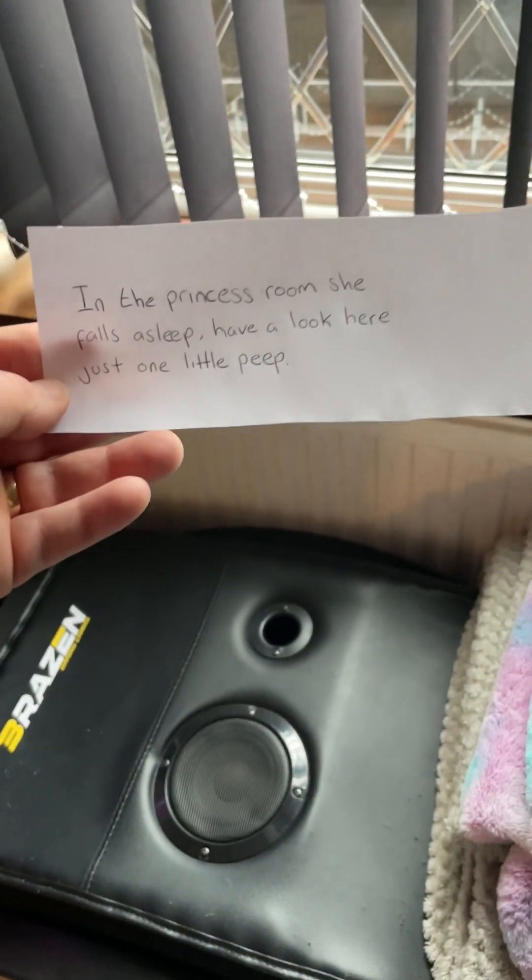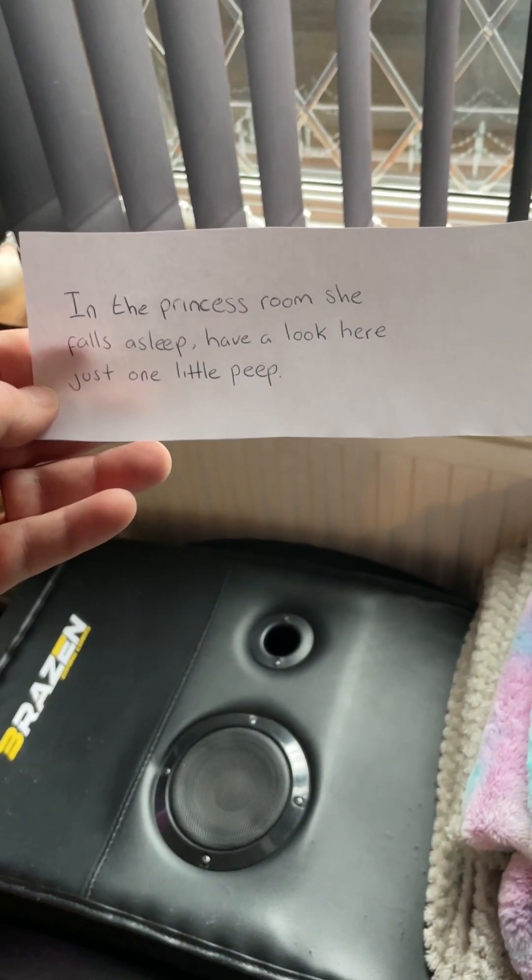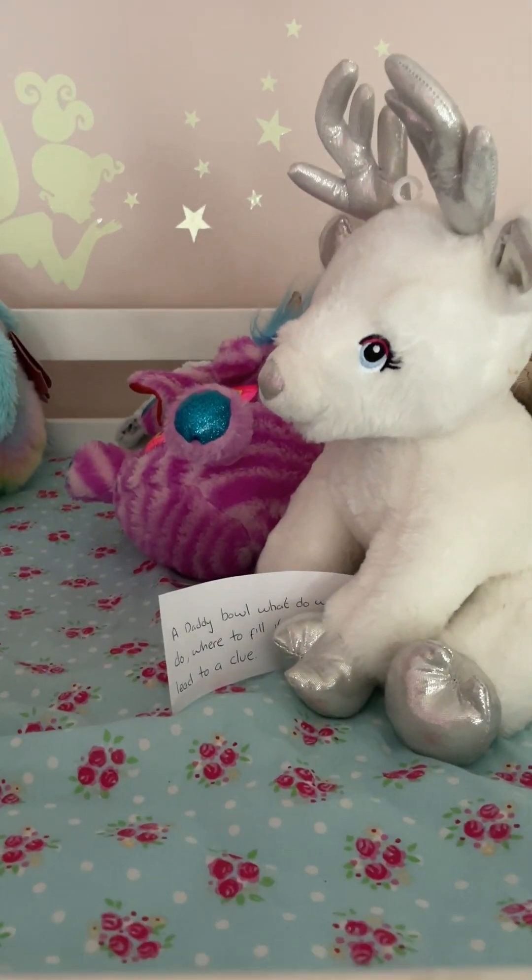And they will find: 'In the princess room she falls asleep — have a look here, just one little peep, and upstairs they should go.' So the princess bedroom is up here, and in her bed there's another clue.